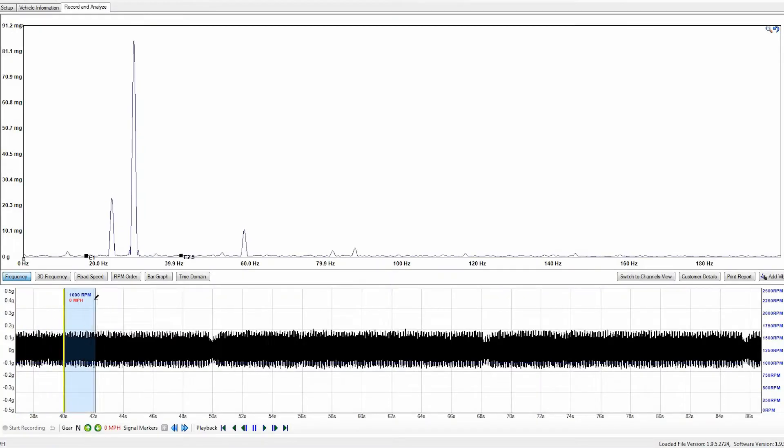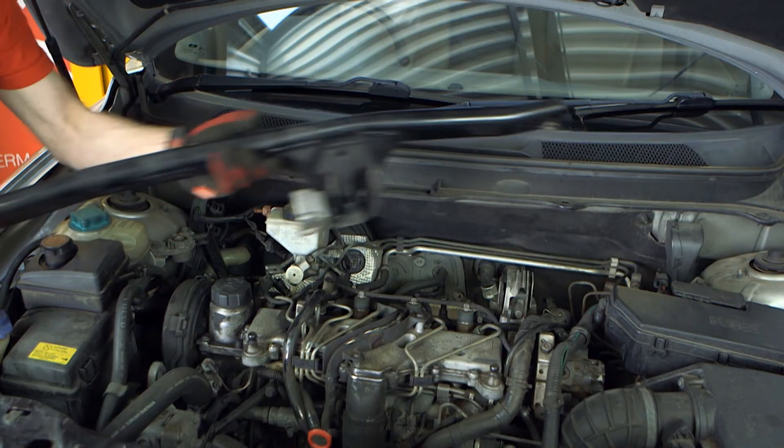The data shows the normal vibration force caused by combustion events of the engine; however, the inefficient engine dampening is shown as a high amplitude in these readings.